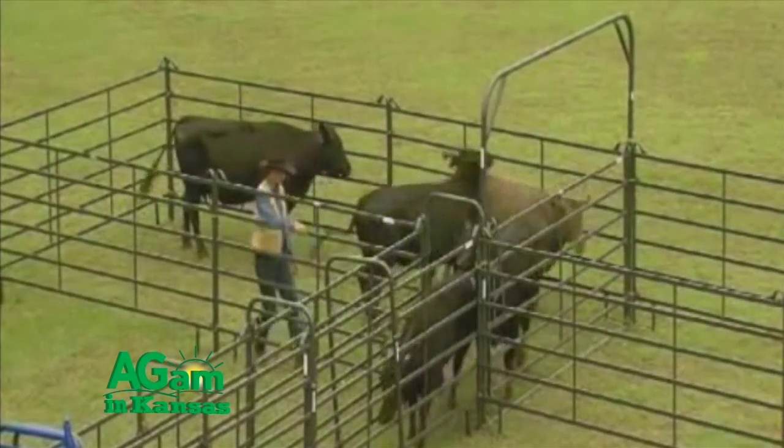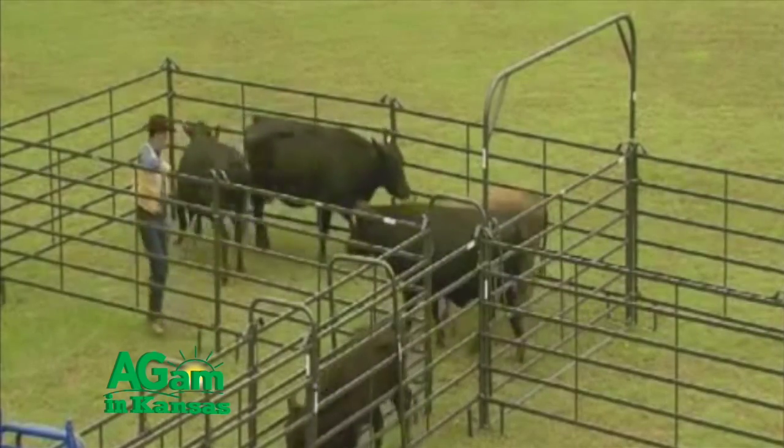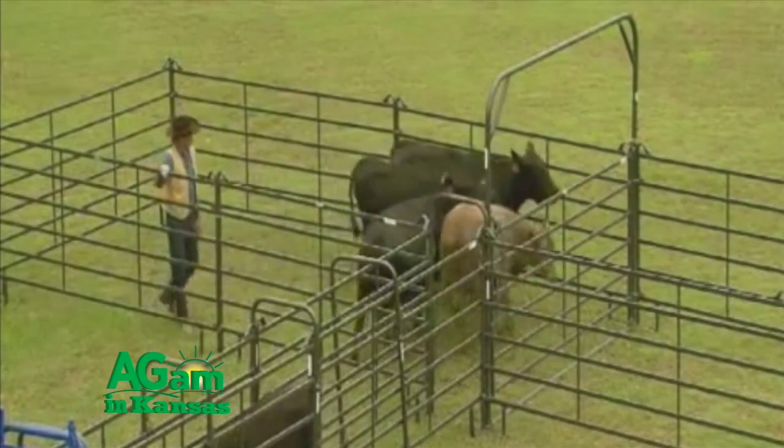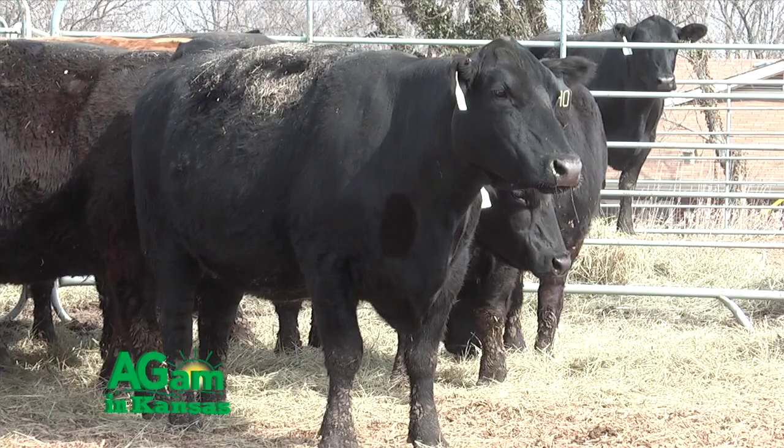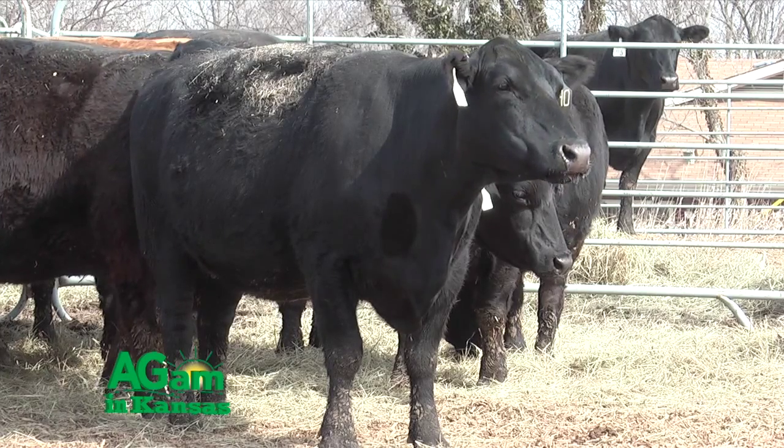In terms of just general layout, they're square corners. We don't have those flowing arcs that we would have in a circular type tub facility, so they're very conducive for producers setting them up. I've seen folks in the country build them out of a set of portable panels and all the way to some elaborate systems that are being put in feed yards today.